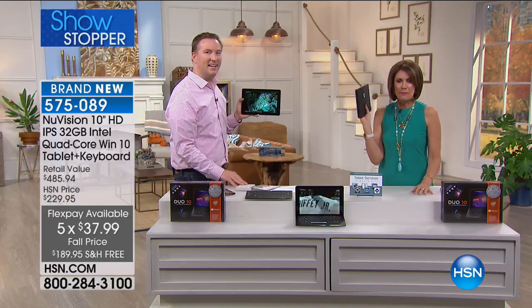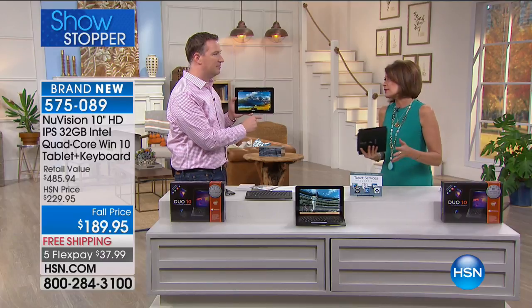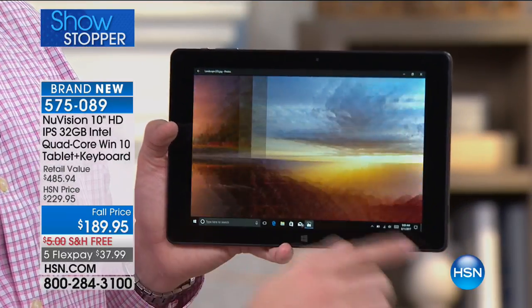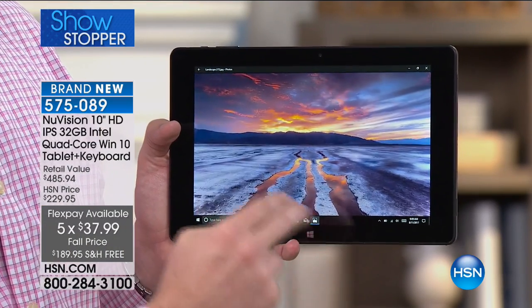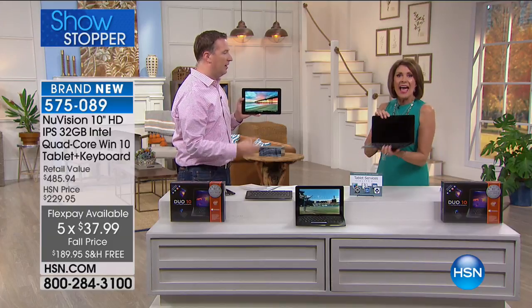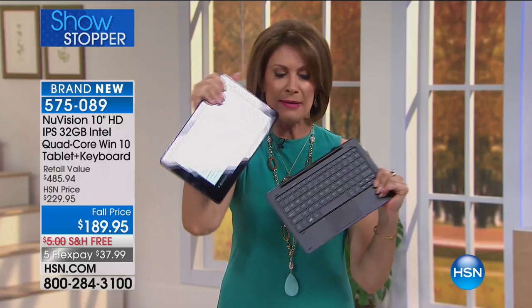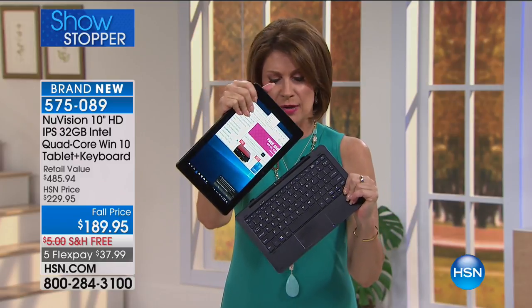Look how thin it is — seven-hour battery life. You don't have to worry about putting it in a purse or briefcase; it's a great combination of everything. You get it all at a price of $37.99 per flex payment on your credit card. It is the biggest screen we offer, the fastest processor — quad-core — with Office 365 and Windows 10 inside. Want it to be a PC? It's a PC. Want it to be a tablet? It's a tablet — just magnetized, nothing to it.